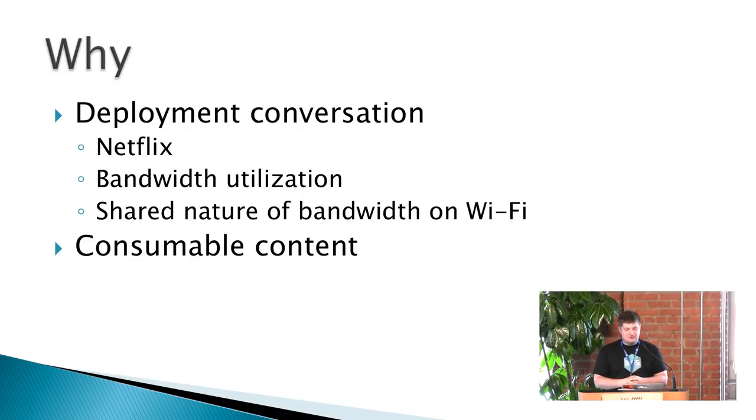This idea came from a couple of conversations we had about specifically bandwidth on meshes, and how bandwidth is pretty precious because it's a shared commodity for everybody who's connected. The other issue we've seen meshes have is Netflix — how do you get people Netflix? Because that's what people want. People wanting to watch Netflix when they get home means a lot of bandwidth traveling across the mesh.